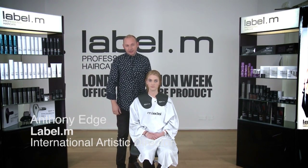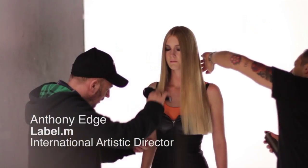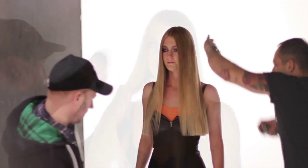Hi, my name is Anthony Edge, International Artistic Director for Label & Professional. Today I want to get the look with my gorgeous model Sammy.